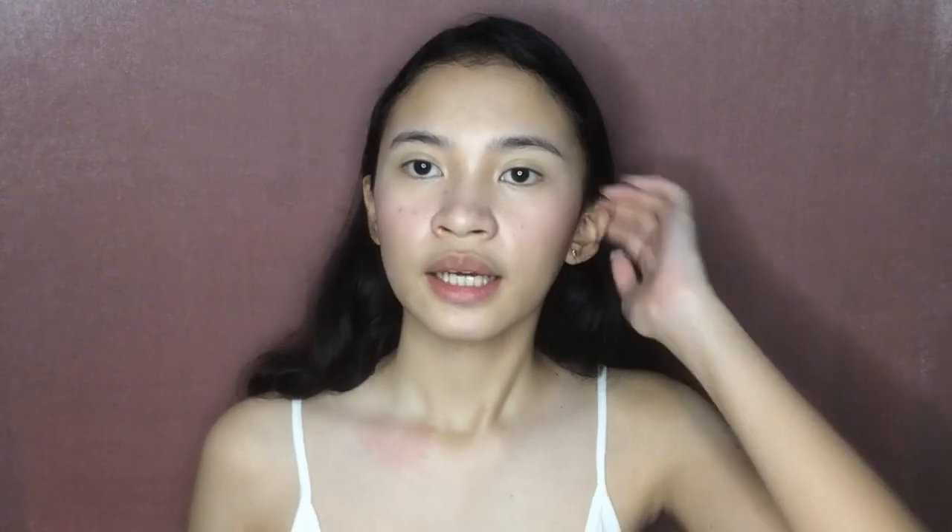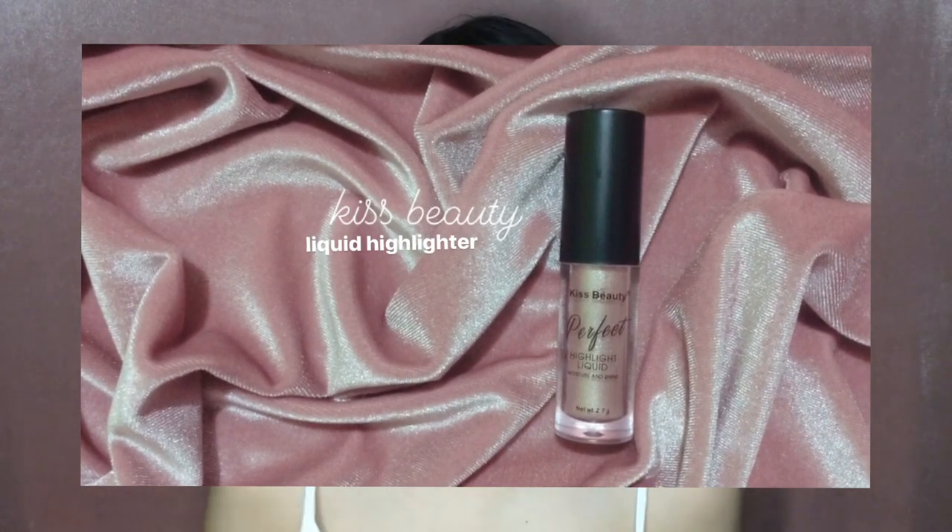The next thing we'll put on our face is highlighter. I use cream-based products, and I apply them before powder since it's hard to blend them once powder is already on. Just a subtle highlight there — and it also helps cover the redness from where I scratched earlier.